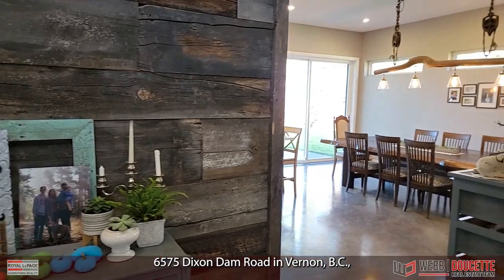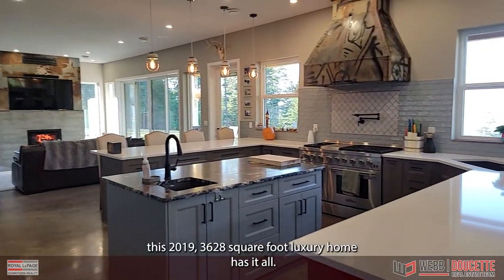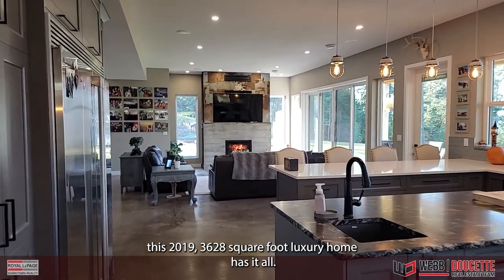Welcome to 6575 Dixon Dam Road in Vernon, BC. This 2019, 3,628 square foot luxury home has it all.